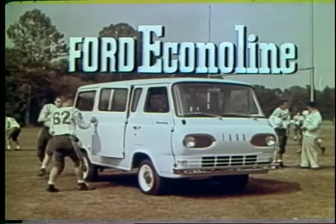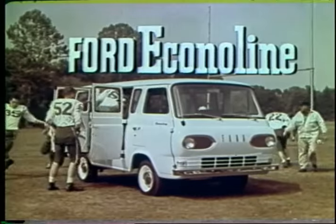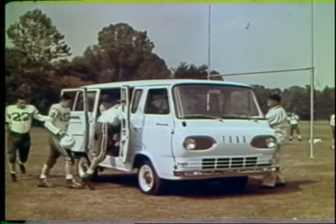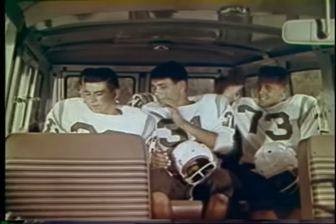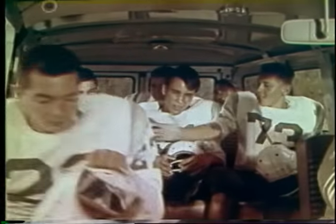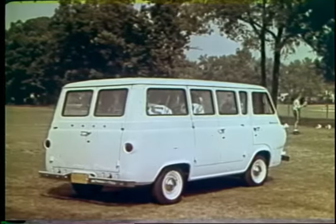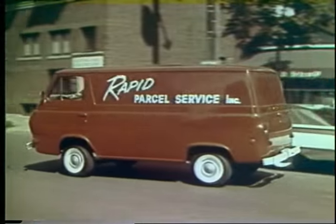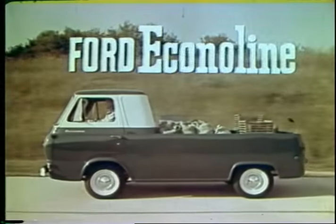Finally, the work-loving, fun-loving Econoline station bus. It's priced less than most compact station wagons, yet has twice the room of the biggest full-size wagons. And it converts to a load carrier in a jiffy. See your Ford dealer now for the trucks with the new shape, the new design, and the new name: Ford Econoline.